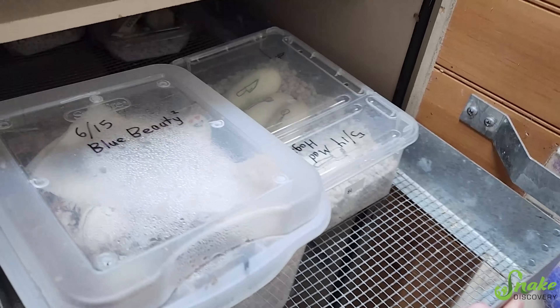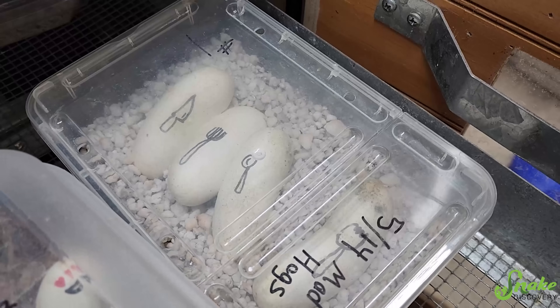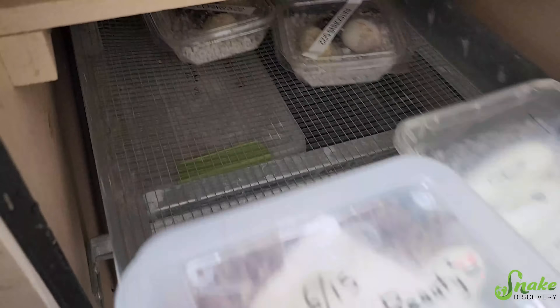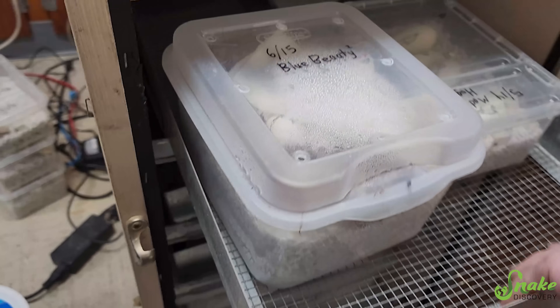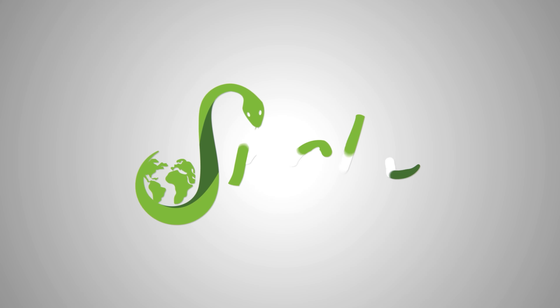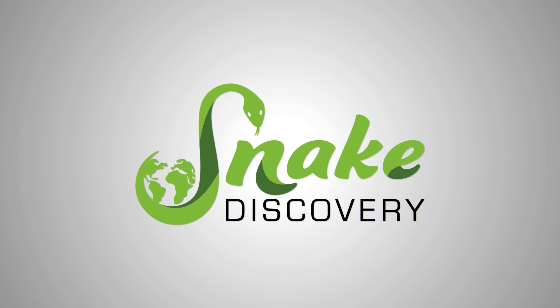How about in here? Any Madagascar Giant Hogs? Wow, they still didn't hatch. Oh! What the? The rat horns did? I didn't even see them back there. Hey, they're hatching! Cool. All right, baby rat horns. We have babies!